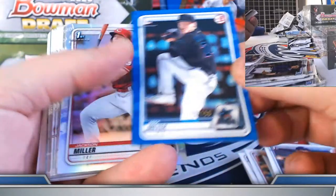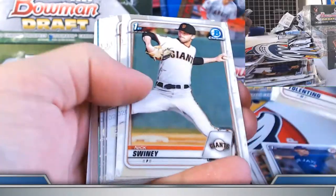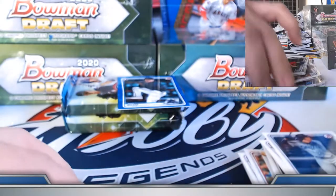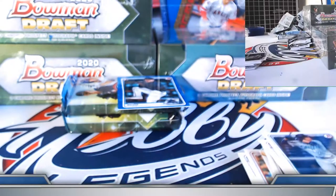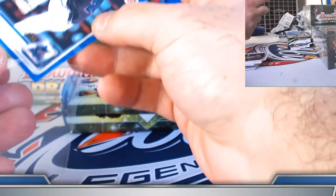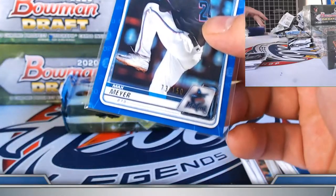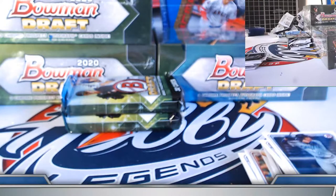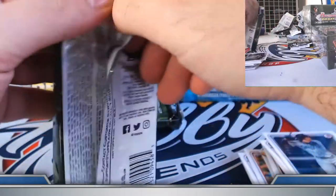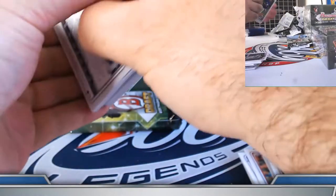Max Mayer, blue paper at 150. Miller and Blomgren refractors. 73 out of 150.